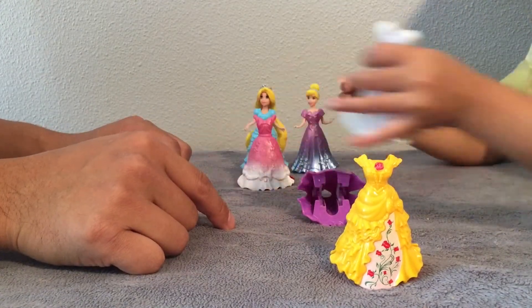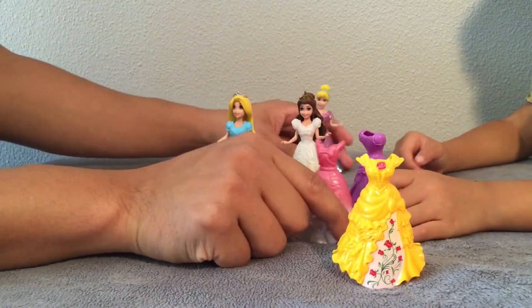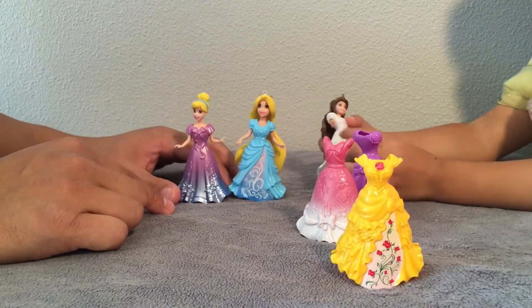She's wearing Cinderella's dress, and then Cinderella's wearing Belle's dress. And then Belle's going to wear — who's dress? Put one of Rapunzel's dresses on. No dress? Oh, a white wedding dress. So now we've got Belle, Cinderella, and Rapunzel in all different dresses, and we can change them all again.